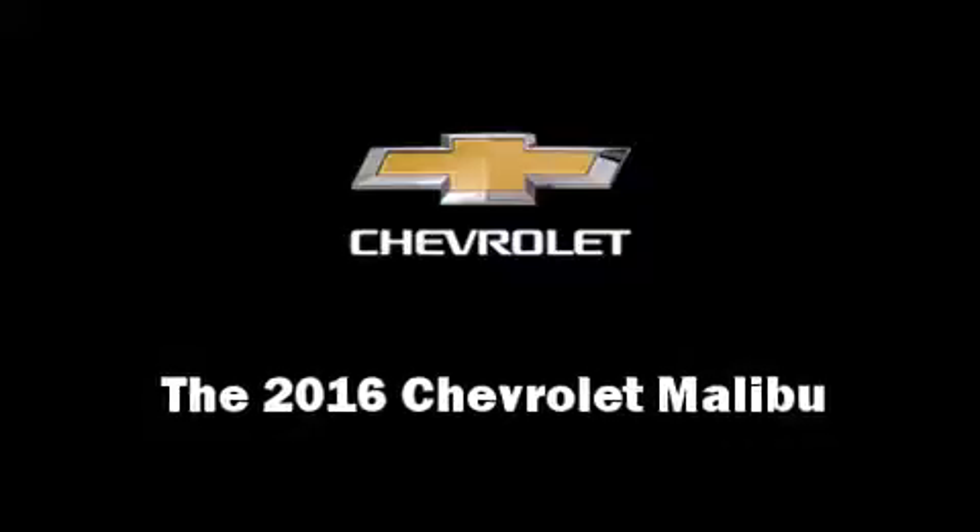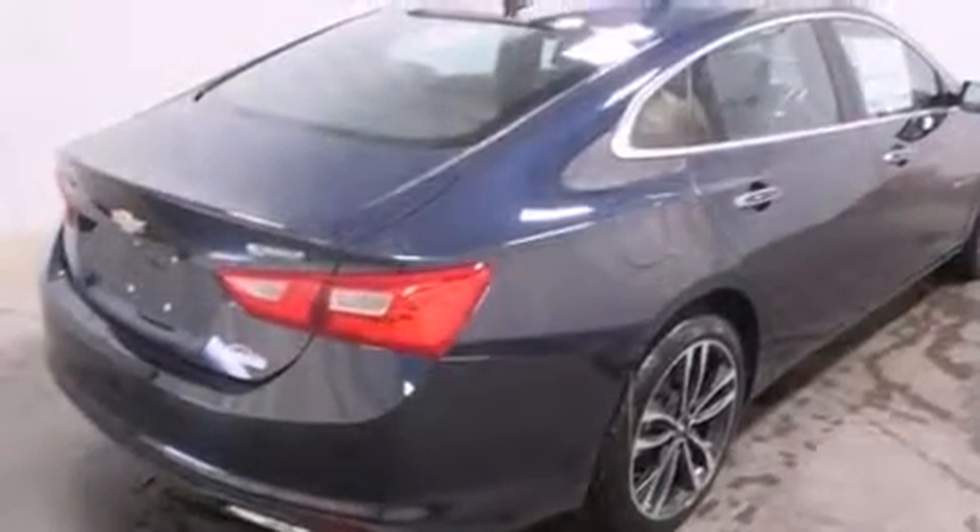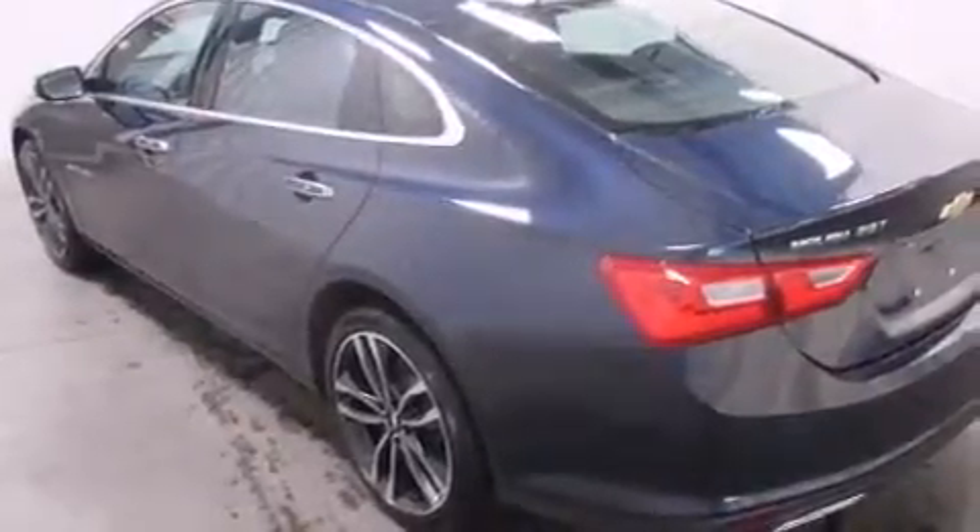Come test drive this 2016 Chevrolet Malibu. This four-door, five-passenger sedan leads among competitors in its segment. It features a front-wheel drive platform, an automatic transmission, and a two-liter four-cylinder engine.